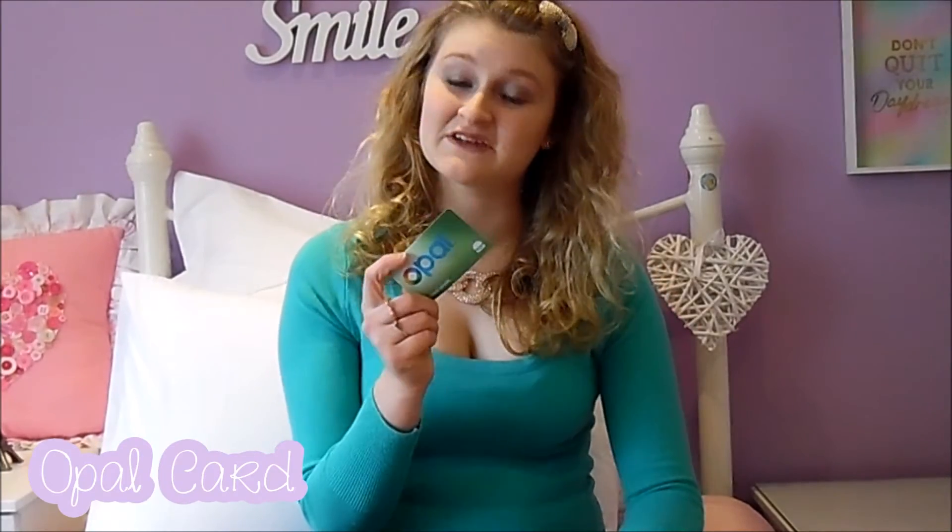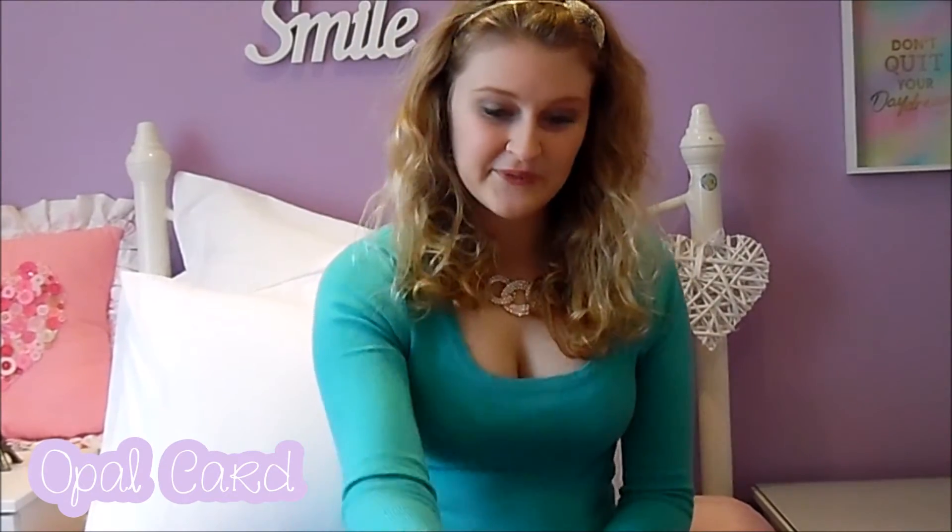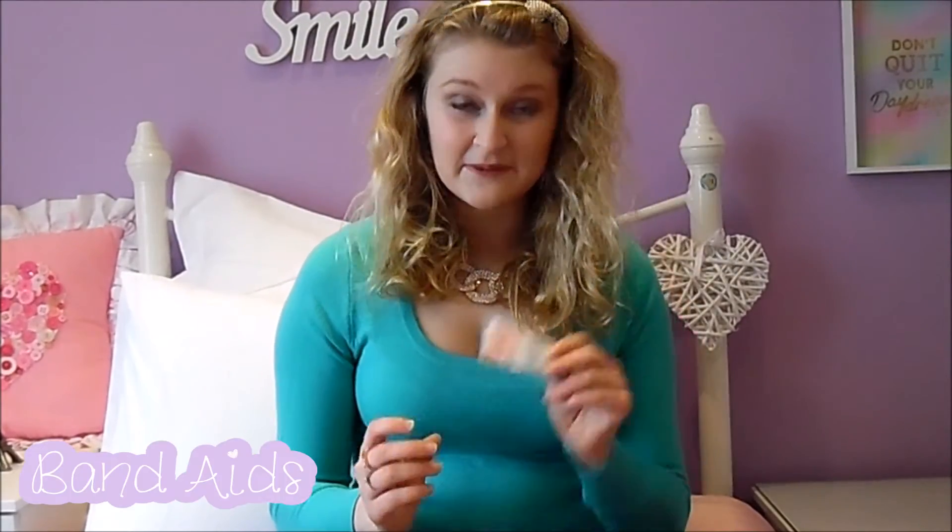I also have an opal card because my friends and I actually caught the ferry to our social occasion, which was really fun — you need an opal card for that. And the final thing in my clutch bag is a band-aid, because high heels hurt and you don't want them to ruin your night, so bring band-aids. Simple fix.